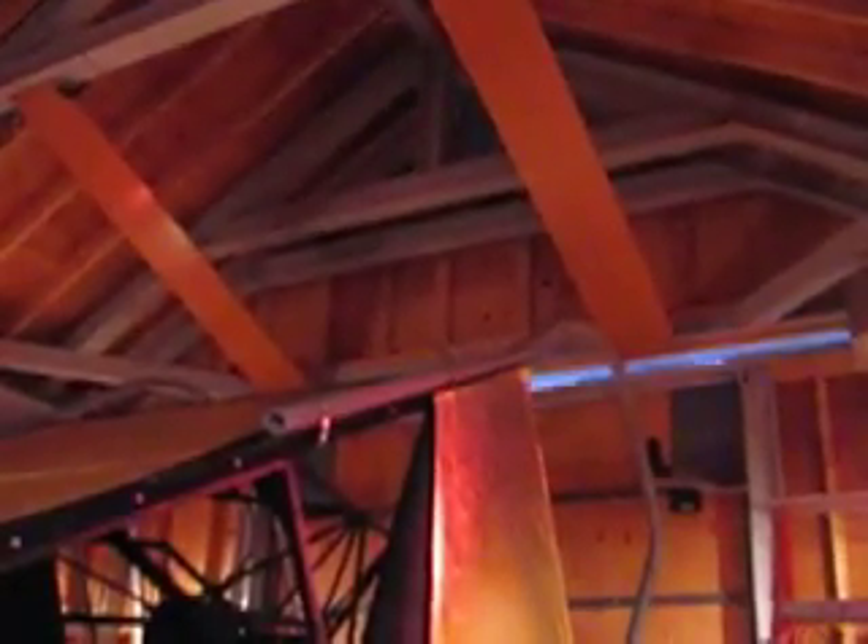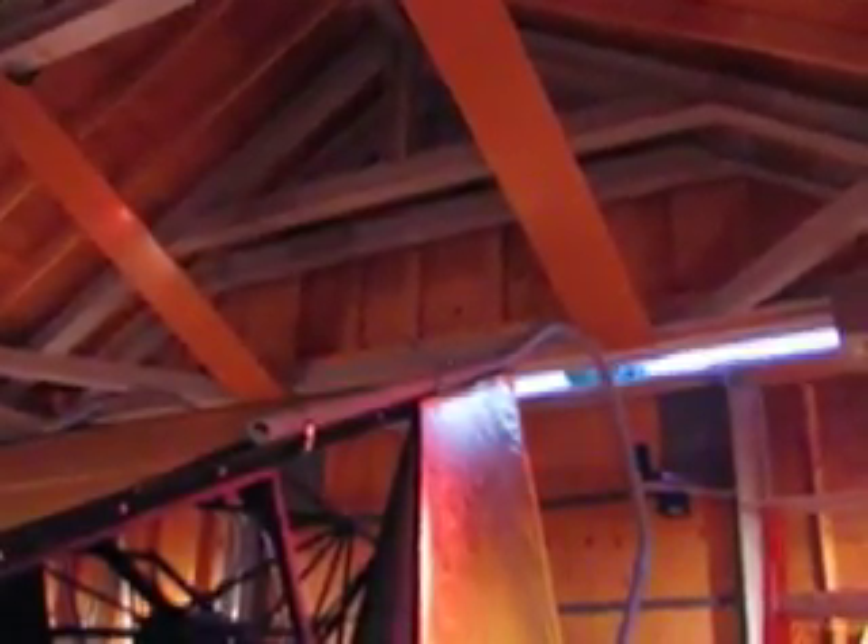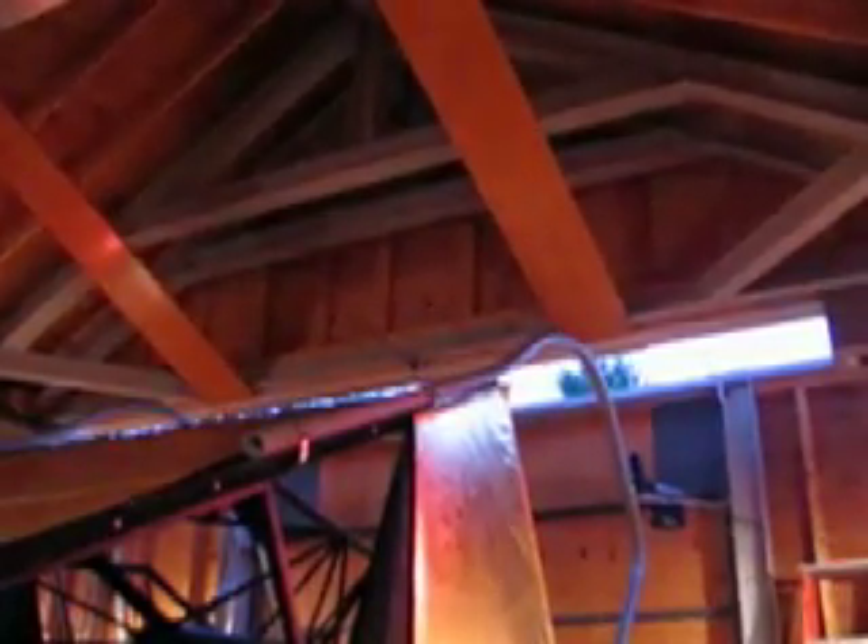So the light comes in from where you guys are standing, it bounces off of that. Since it's curved, the light rays start to converge. Here the roof is opening because telescopes can't see through wood very well, at least at optical wavelengths. Exciting, huh?